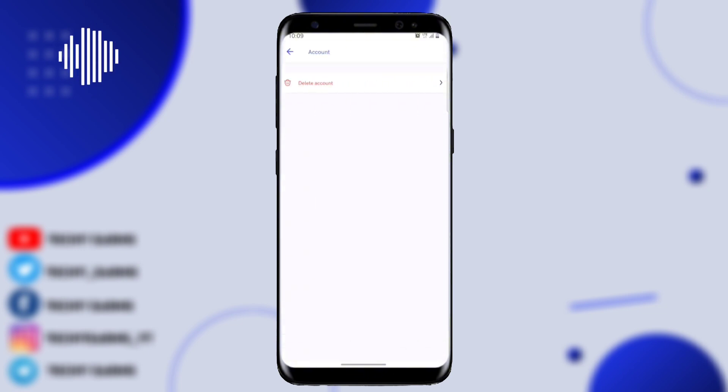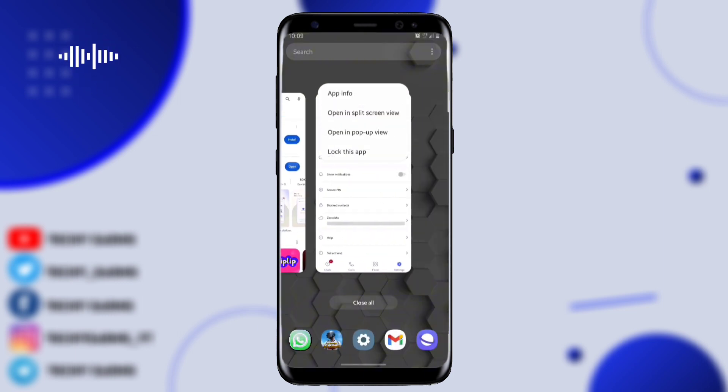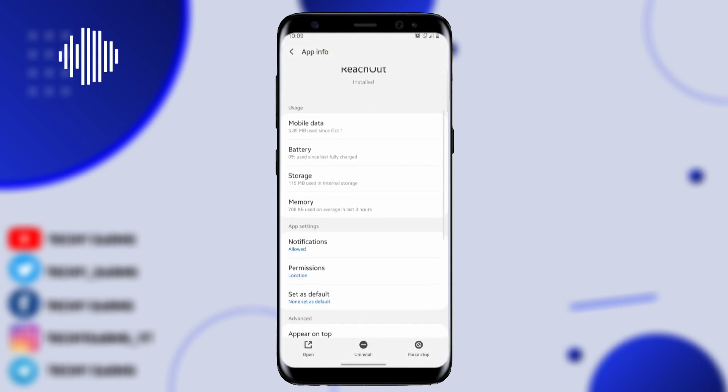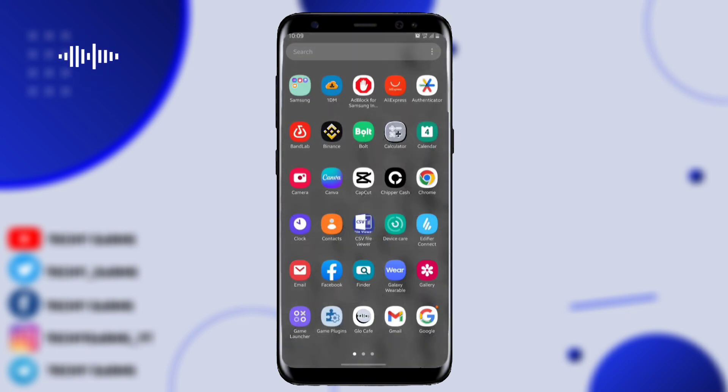I'm going to come to the account section, then log out and clear the cache and all the data of this application. Then I'm going to sign up again and show you guys how to get the free unlimited one gig of data. I'll clear the data right now and go back.